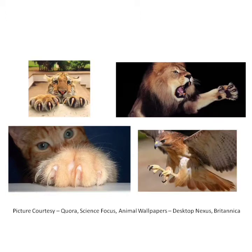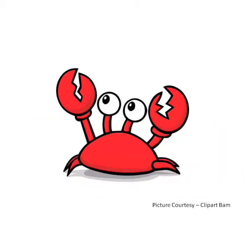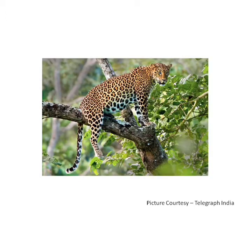Animals also use their claws for digging, climbing trees, self-defense, and grooming. One specific feature of a crab is that the first pair of legs of a crab are like claws, and the leopard can climb trees with the help of claws.